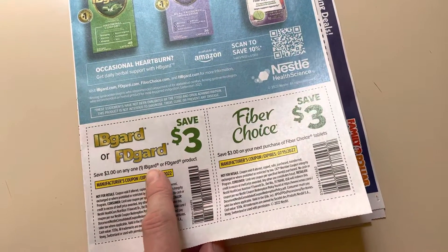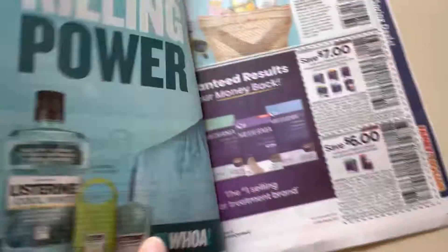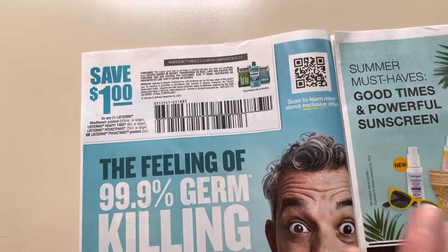$3 on the IV Guard, the FD Guard, and then $3 on the Fiber Choice. $1 on Listerine products.